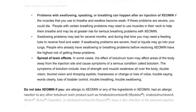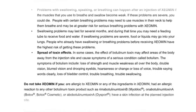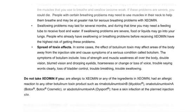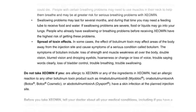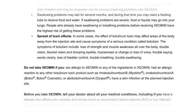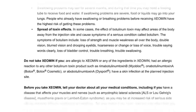Spread of Toxin Effects: In some cases, the effect of botulinum toxin may affect areas of the body away from the injection site and cause symptoms of a serious condition called botulism. Symptoms include loss of strength and muscle weakness all over the body, double vision, blurred vision, drooping eyelids, hoarseness or change or loss of voice, trouble saying words clearly, loss of bladder control, trouble breathing, and trouble swallowing.